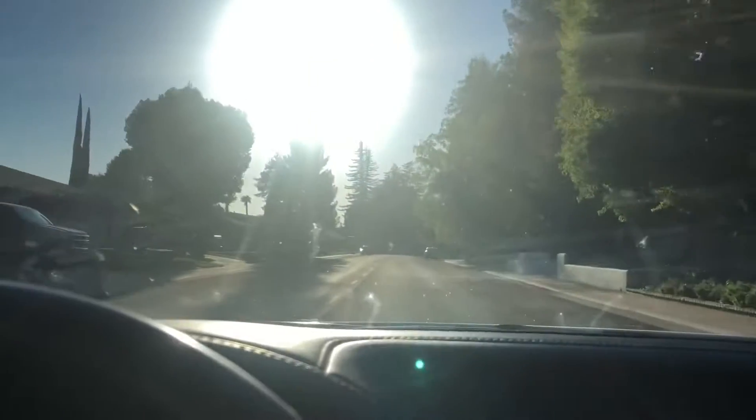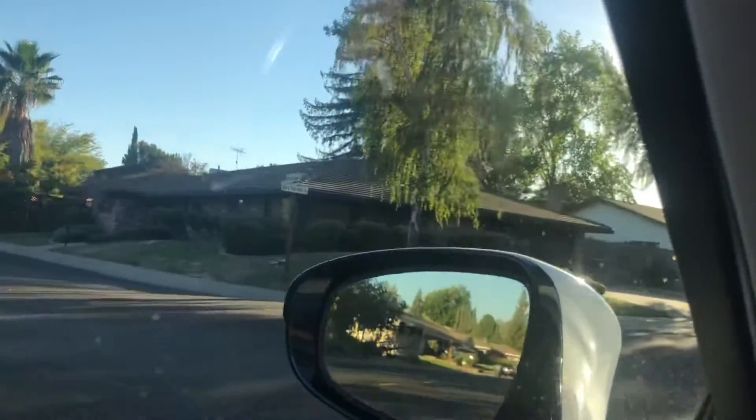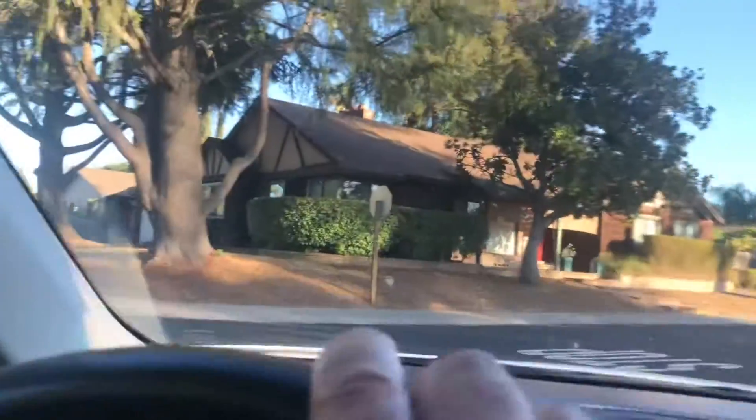I'm going to get up here and make a U-turn and get out of the glare so I can film going the other way. But not a bad little neighborhood. Cute little houses throughout here. They're probably 40 years old, I would say. You got places that are in nice big lots.